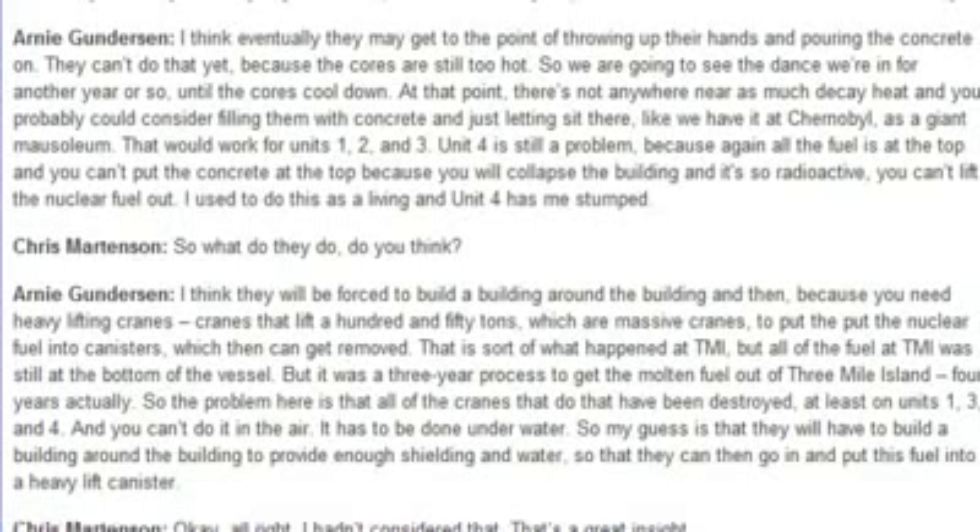And you can't do it in air — it has to be done underwater. So my guess is they'll have to build a building around the building to provide enough shielding and water so that they can then go in and put this fuel into a heavy lift canister.